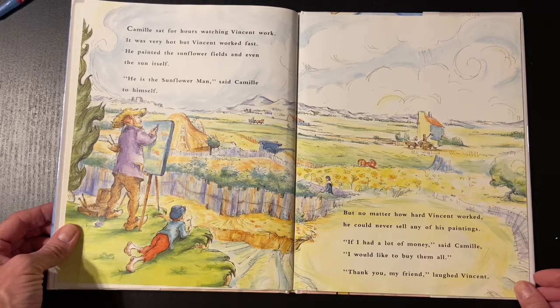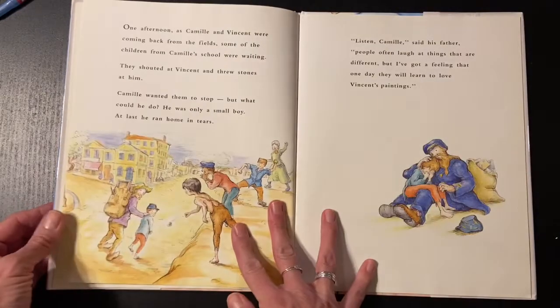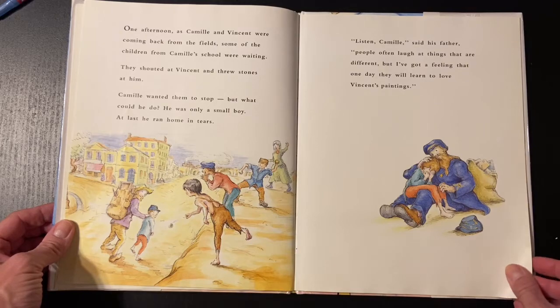If I had a lot of money, said Camille, I would like to buy them all. Thank you, my friend, laughed Vincent. One afternoon, as Camille and Vincent were coming back from the fields, some of the children from Camille's school were waiting. They shouted at Vincent and threw stones at him. Camille wanted them to stop, but what could he do? He was only a small boy. At last, he ran home in tears. Listen, Camille, said his father. People often laugh at things that are different, but I've got a feeling that one day they will learn to love Vincent's paintings.